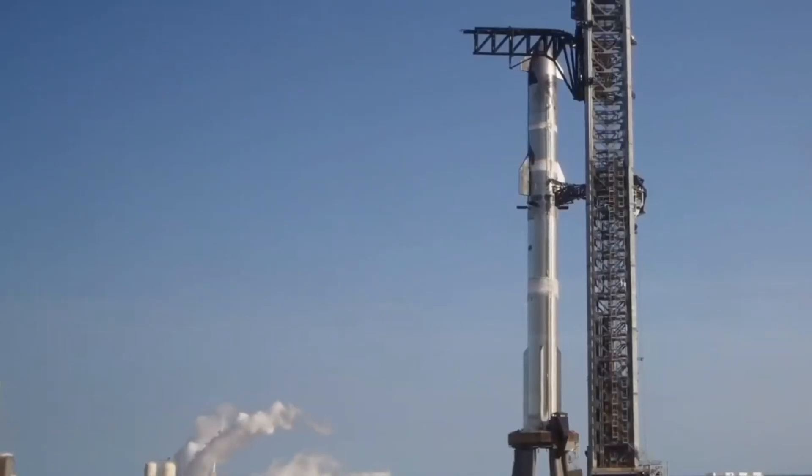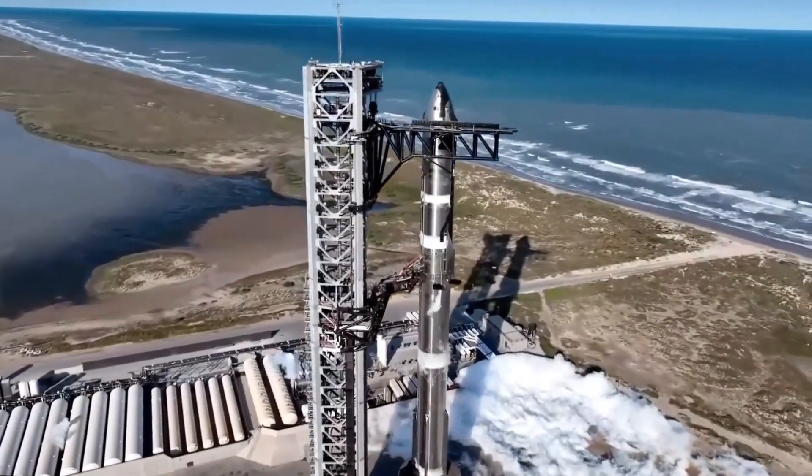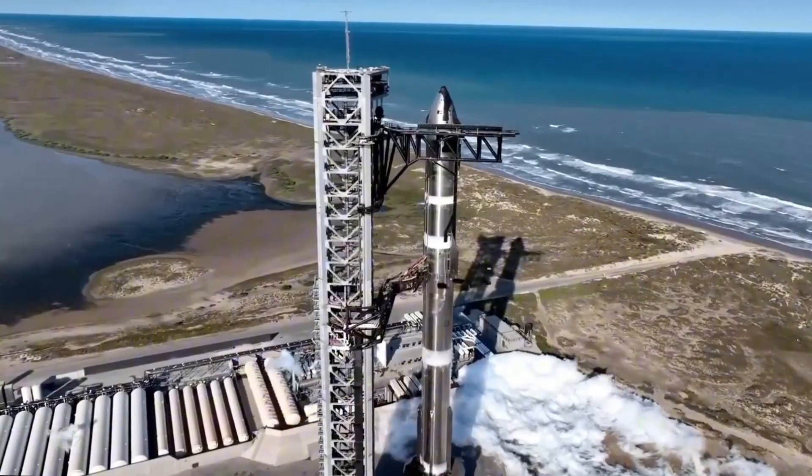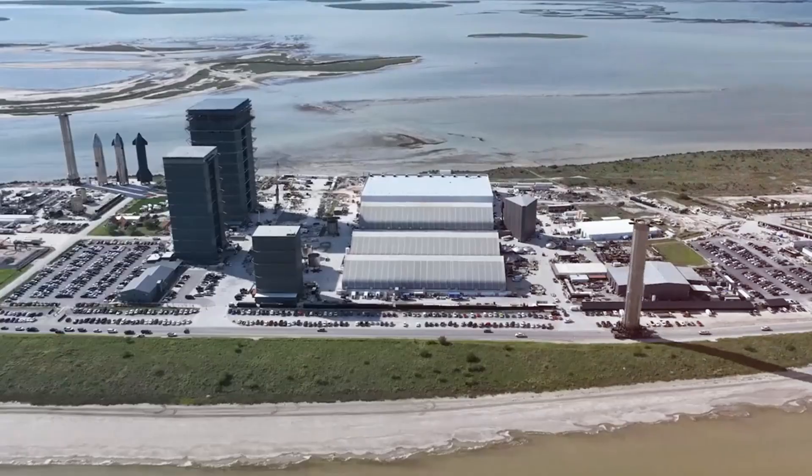Heading up Highway 4, the landscape transforms from industrial to commercial with the Rio West development taking shape. This area will eventually support the growing ecosystem around SpaceX operations — housing, stores, and services for the expanding workforce. The proximity to Brownsville highlights how aerospace innovation is revitalizing this entire region of Texas.